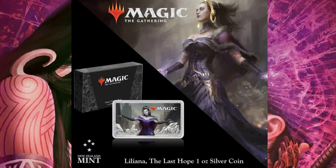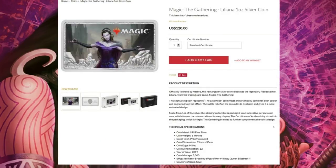Thanks for tuning in, I'm Joey Moss with Bad Boy Gaming. We've got something completely different for you today, still in the Magic: The Gathering Wizards of the Coast Arena space. This is from New Zealand Mint — Liliana the Last Hope, a one ounce silver coin. This is new to the market, though these have been done in the past. Jace was actually minted by New Zealand Mint before.